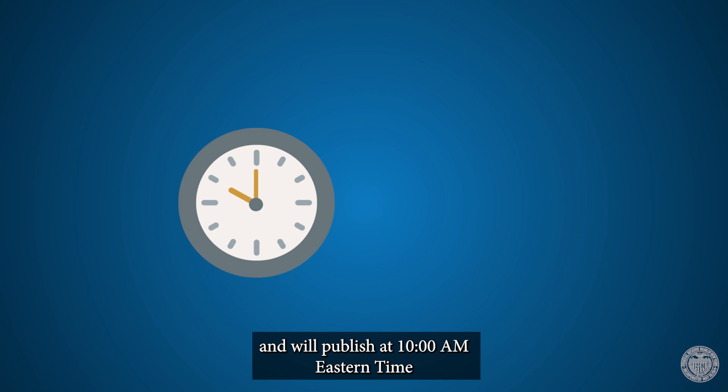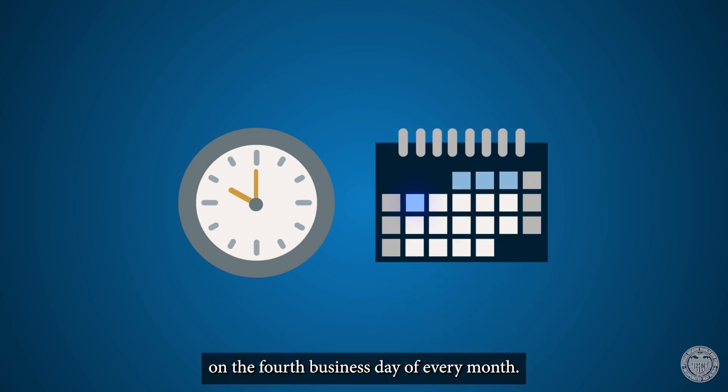The GSCPI is an official research product of the New York Fed and will publish at 10 a.m. Eastern time on the fourth business day of every month.